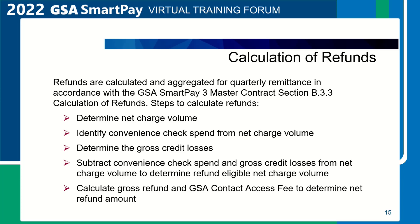Calculation of refunds. Refunds are calculated and aggregated for quarterly remittance in accordance with the GSA SmartPay 3 master contract, Section B.3.3, Calculation of Refunds. The steps to calculate refunds include: first, determine the net charge volume, which is the sum of all purchases, including convenience checks, ATM, cash advances, and other fee-generating products and services, less merchant credits.